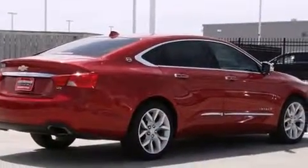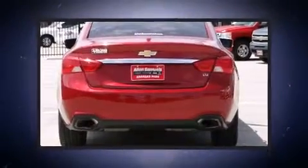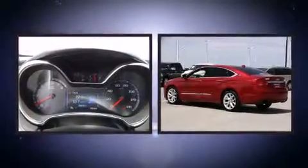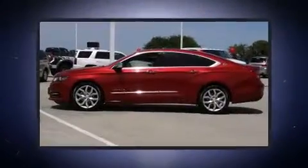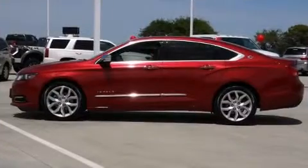Chevrolet prioritized fit and finish as evidenced by variably intermittent wipers, lane departure warning, and a blind spot monitoring system. With high-intensity discharge headlights illuminating your path, you'll always appreciate maximum visibility.